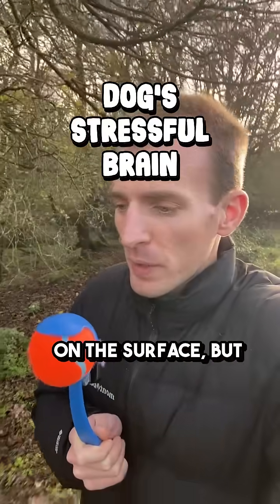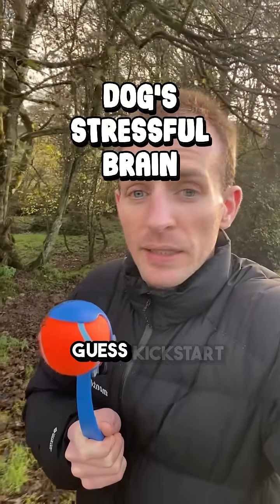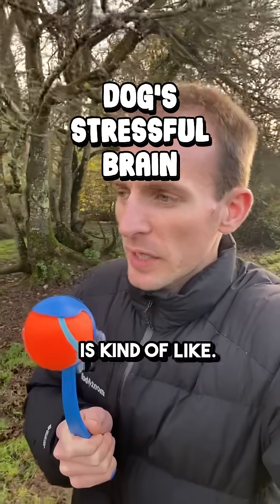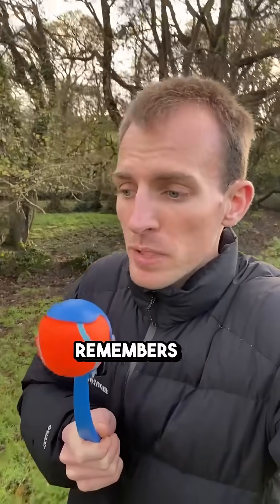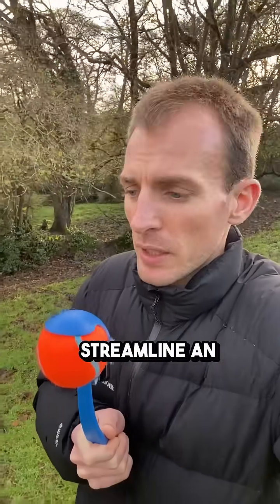It can look simple on the surface but it's interesting to understand the different parts of the brain that kick-start your dog's stress response. The first is the amygdala, which is kind of like the alarm system that detects threats. The next being the hippocampus, which is the memory bank, so that remembers past stressful situations in an effort to streamline an emergency response in the body if it's necessary to do so.